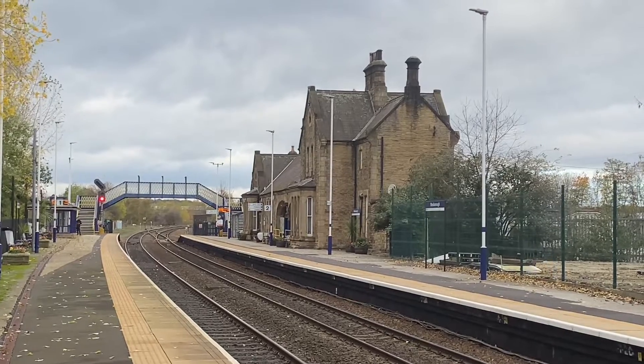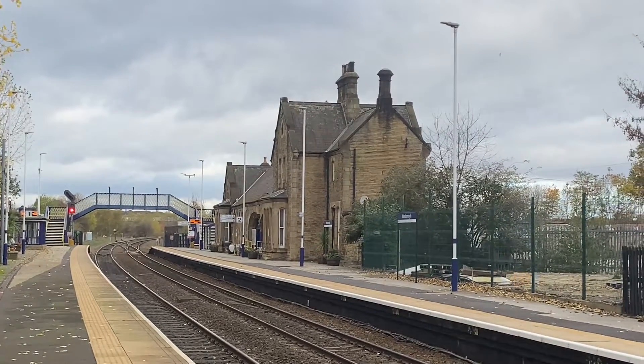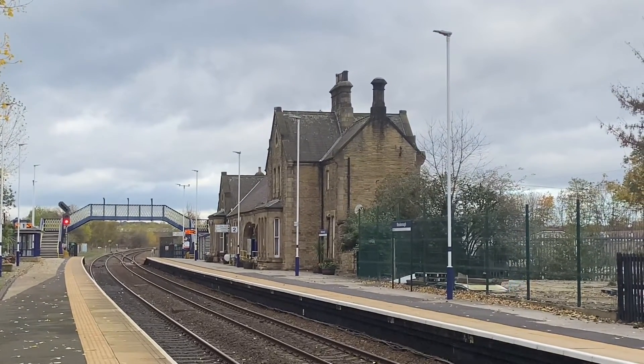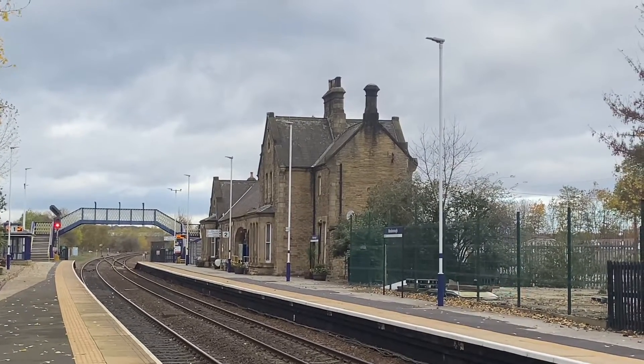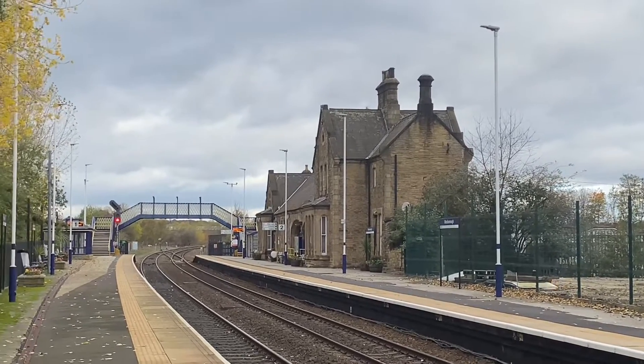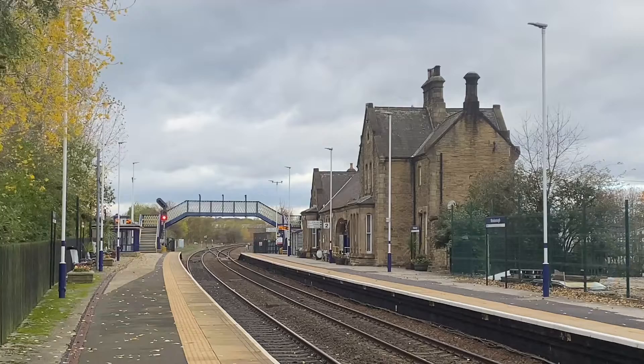This is your station at Mexborough. The station building looks grade 2 listed. The strange thing about this station is that the main building is on platform 2, and the platform I am on is platform 1.